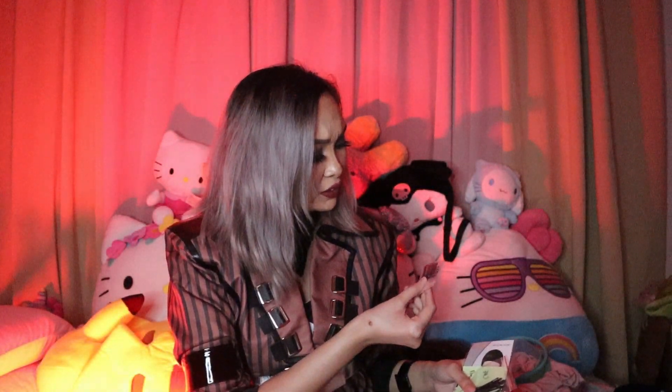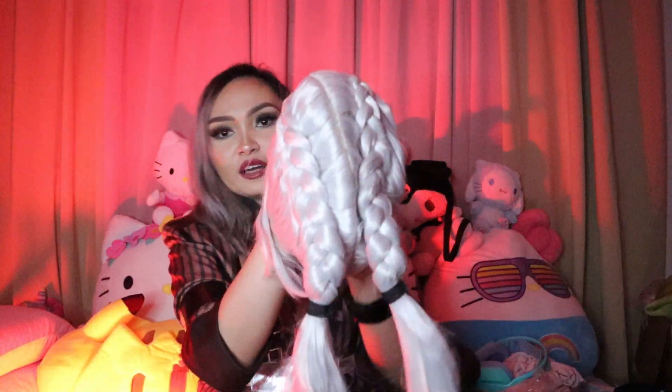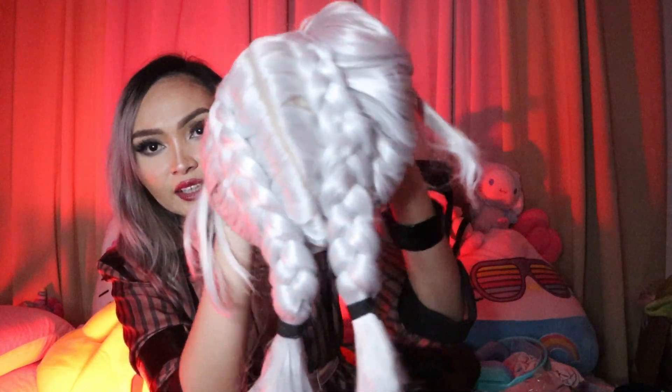First impressions of the wig — I'm already liking it. They included clips inside the wig, three pieces, plus bobby pins. I love this type of wig cap — the net type — because it doesn't hurt my head and it stays on better. It looks so pretty. I am sweating right now — it's stuck! Okay, it looks beautiful. I love how it's styled.